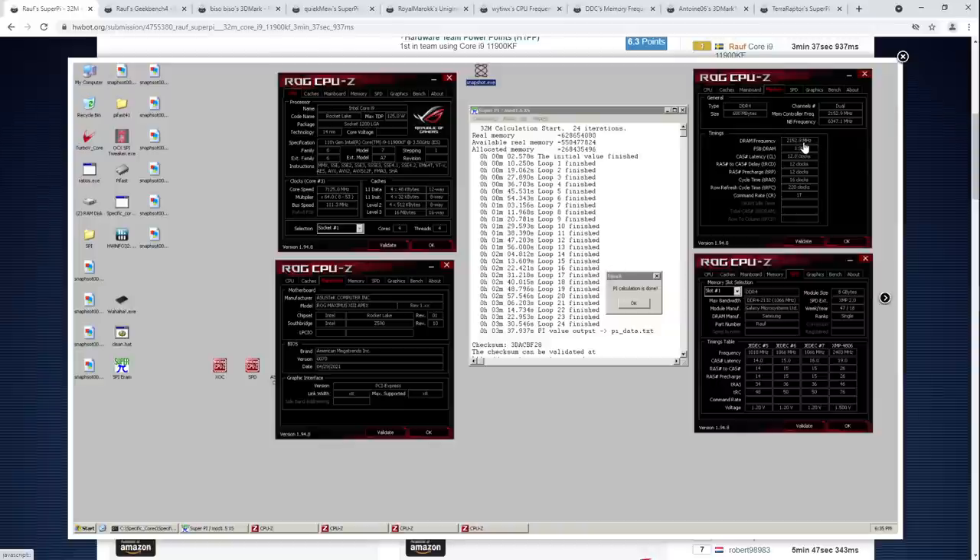In terms of the memory settings he's running, he's running DDR4-4300 CL12-12-12-16. The 12-12-12 part is fairly normal, and I'm pretty sure I've seen screenshots of 4400 CL12 at some point. This is of course Samsung B-Die memory, because nothing else does TRCD this low at that higher frequency. 4300 CL12 is just way up there.